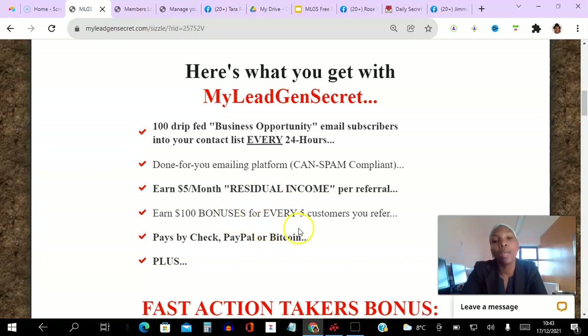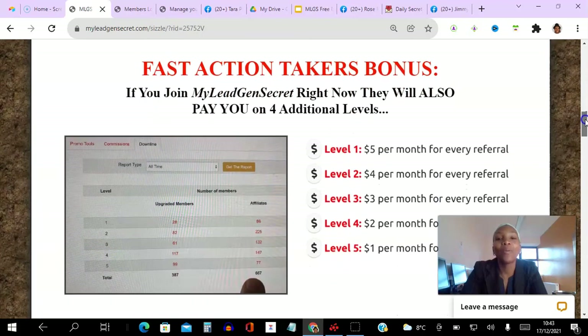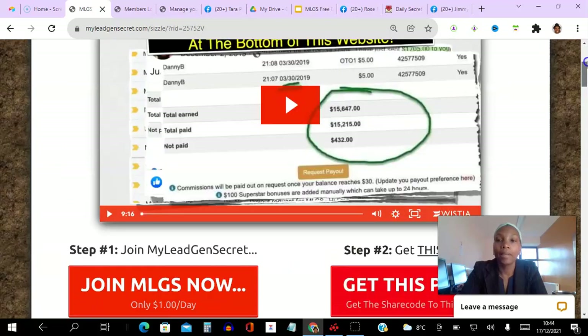You can get paid by check, PayPal, or Bitcoin. For fast action takers there's a bonus — you can actually earn up to five levels deep if you decide to take action. The people that you refer directly on level one you get paid from, then the people that they refer, and so on all the way down to five levels.